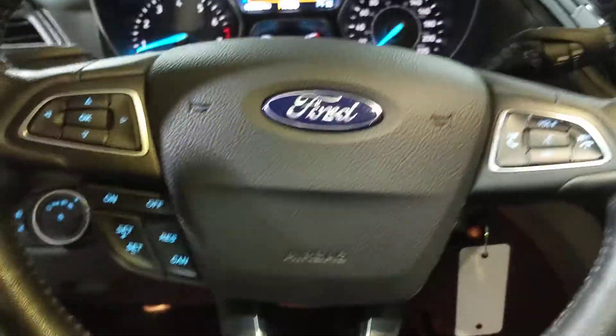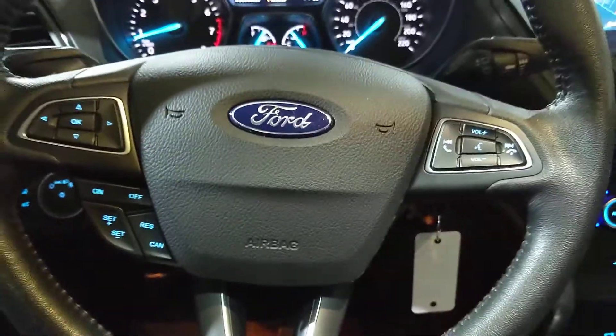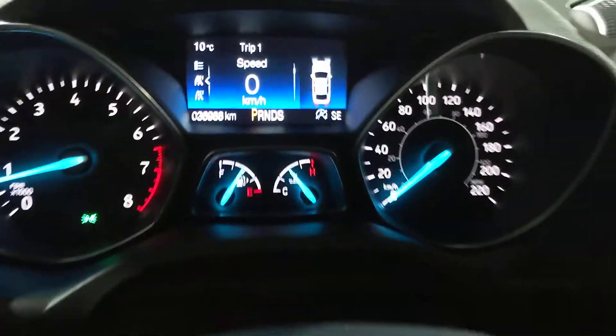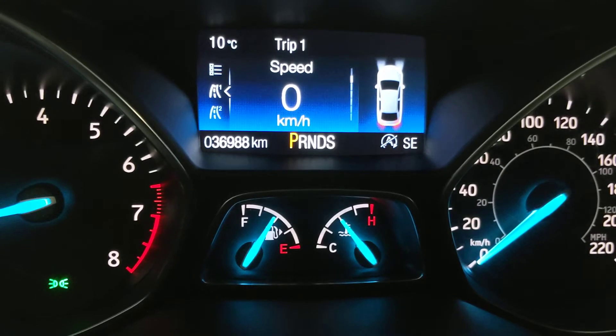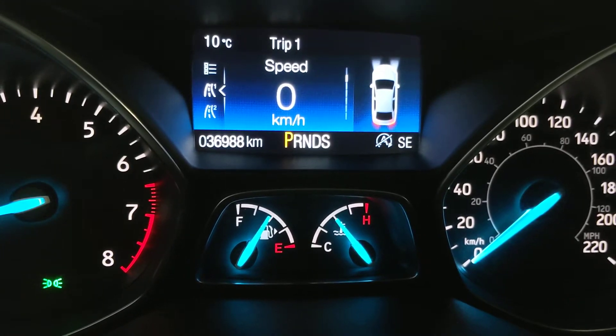On the steering wheel here we've got your cruise control and Bluetooth controls. Taking a look at the odometer, we're sitting just under 37 — at 36,988 kilometers on there.